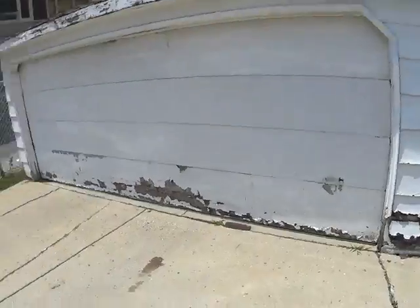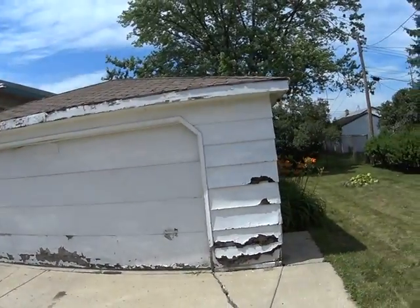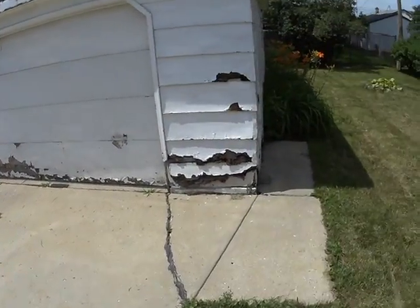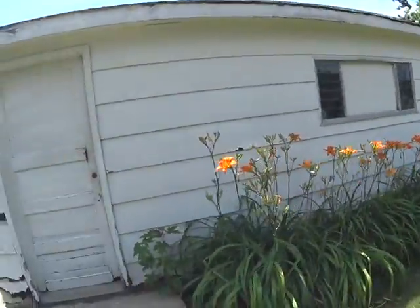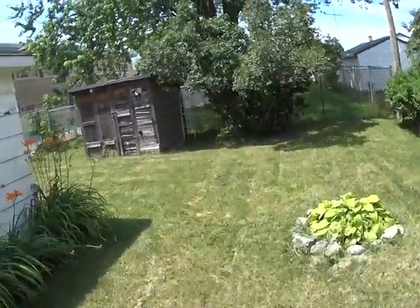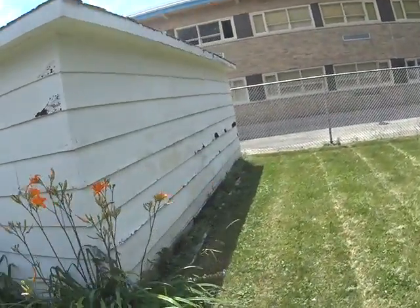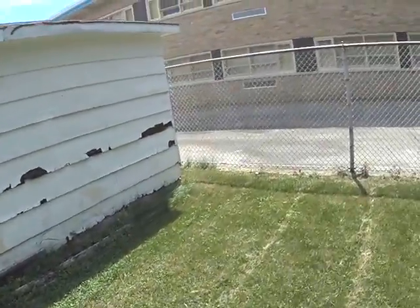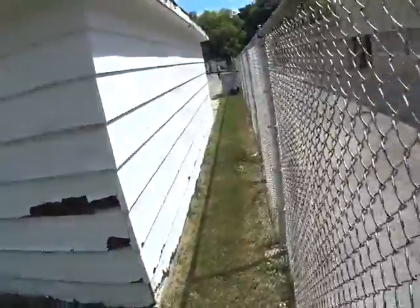Outside, the electric garage is in pretty rough shape. The roof is old. The door needs to be replaced and we need to fix the siding. Let's go all around the garage. There's a shed out back. Siding on the garage is pretty bad on all sides.